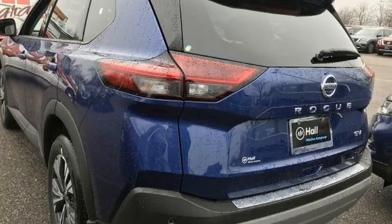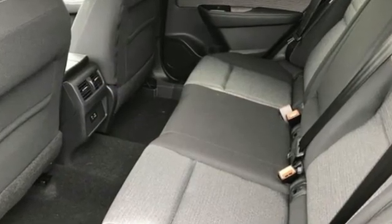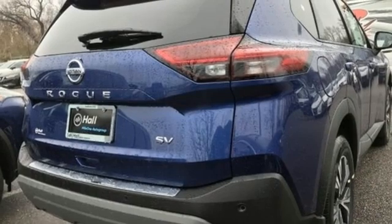It comes nicely equipped with features you'll love: continuously variable automatic transmission, dual-zone climate control, streaming audio, rear parking sensors, and manual tilting steering column.